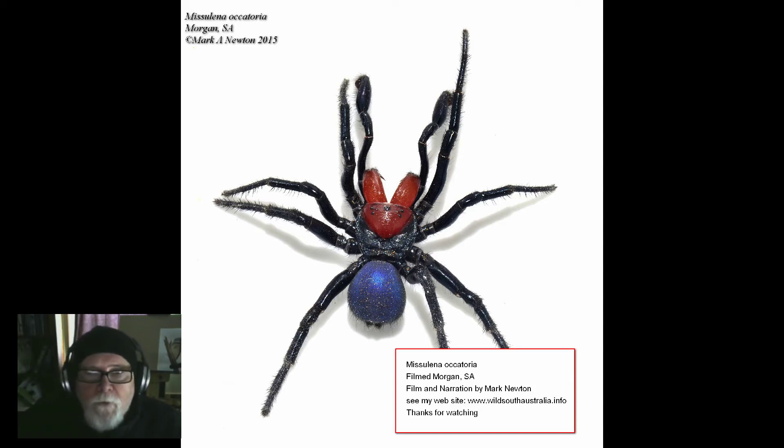What I might look at doing next is trying to mark them and see whether the same spiders turn up the next day. I won't be here unfortunately for another couple of days, but it will be interesting to see how long this activity continues. That was another time-lapse — I hope you found it interesting, and see you next time.